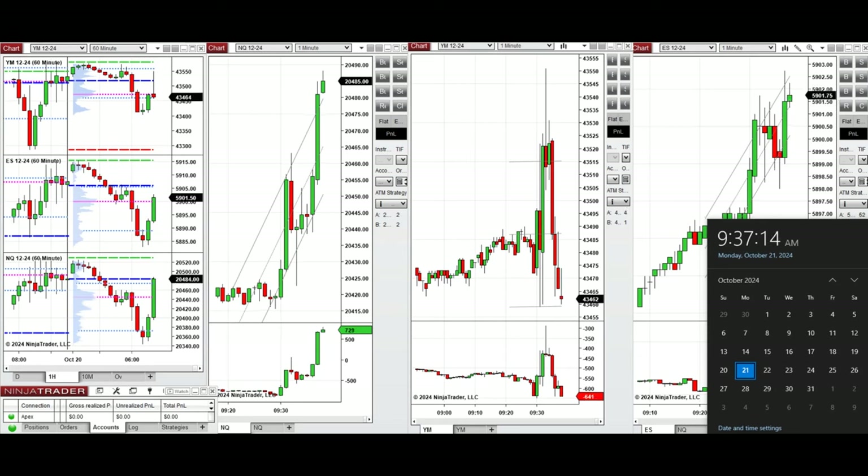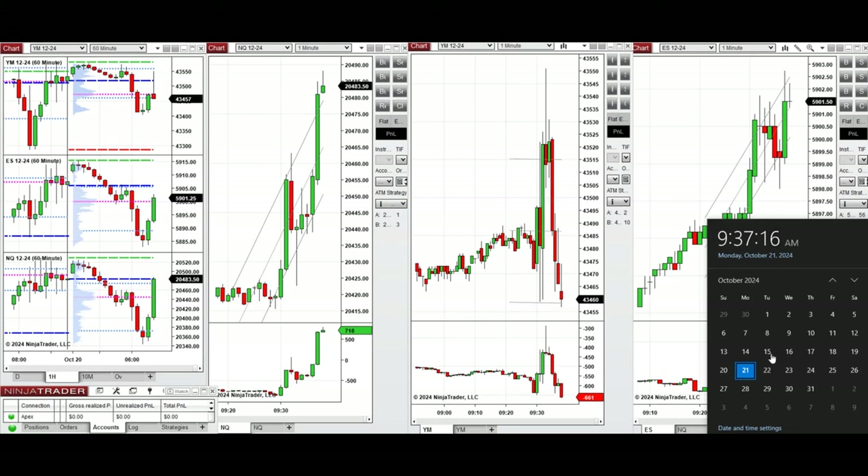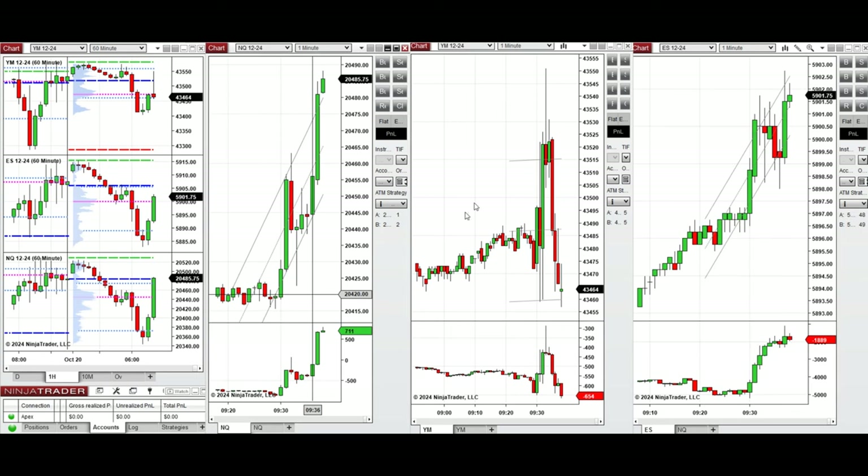Hello all traders. Today is Monday 21st of October 2024 and we're going to look at the trades that we're going to take on Nasdaq, Dow Jones, and S&P 500 futures, if we see low risk opportunities.